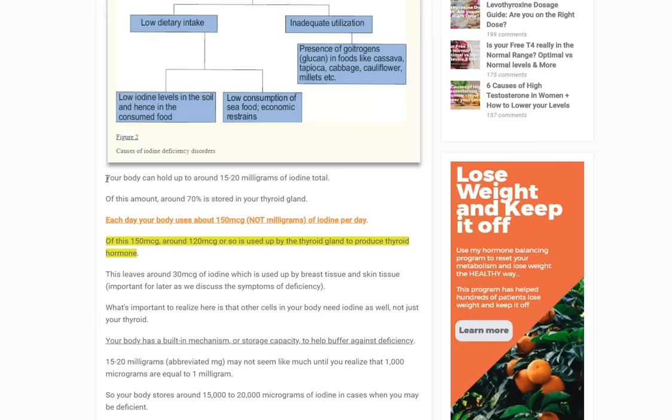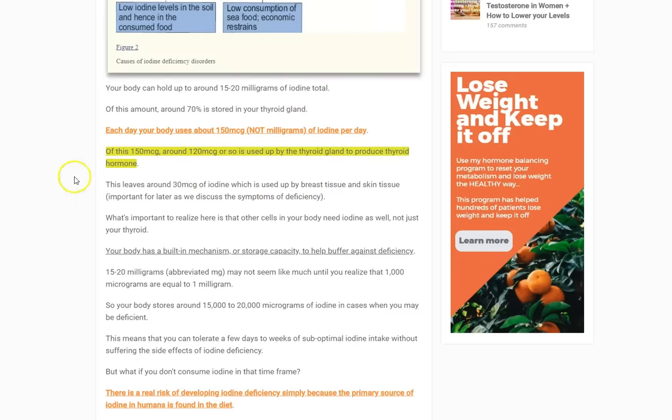More than just your thyroid needs iodine, which comes into play when we talk about symptoms. Your body has a built-in storage mechanism to buffer against deficiency. Many health-conscious people, especially if you're listening to this, don't use regular iodinated salt — they use Himalayan pink salt or Celtic sea salt instead, which are not high in iodine. If you're avoiding iodinated salt and not eating seaweed or kelp, there's a high chance you're just not getting iodine.